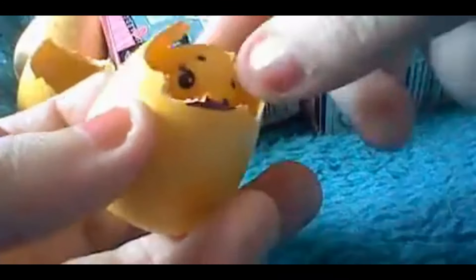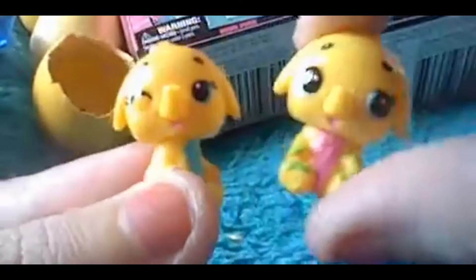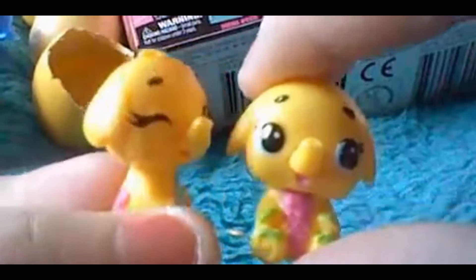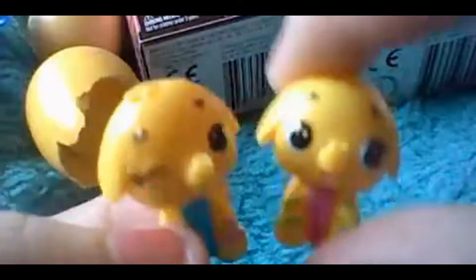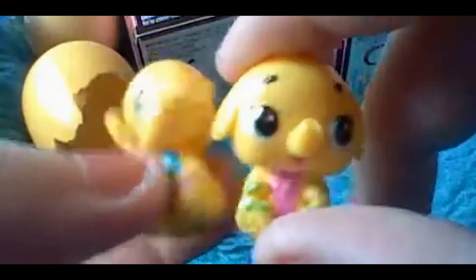Oh hold on — are these twins?! I don't believe it, guys, they are twins! And they're elephants as well! That's just absolutely adorable — look at them! One's winking at the camera and the other one seems happy to be out. A boy and a girl — adorable! They'll be added to my collection too.